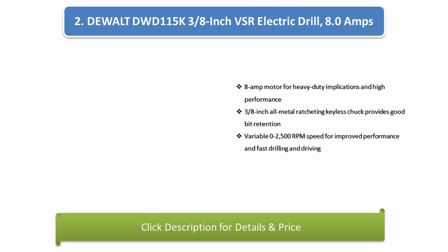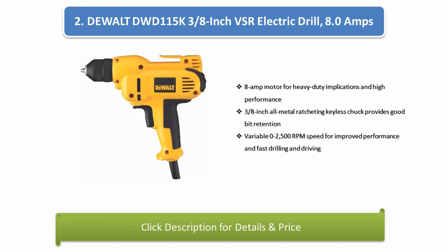Number 2: DeWalt DWD115K 3/8-inch VSR Electric Drill, 8.0-amps. 8-amp motor for heavy duty applications and high performance, 3/8-inch all-metal ratcheting keyless chuck provides good bit retention, variable 0-2,500 RPM speed for improved performance and fast drilling and driving.